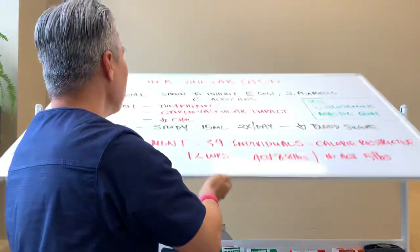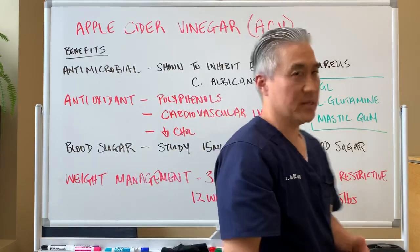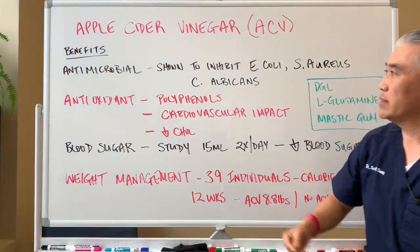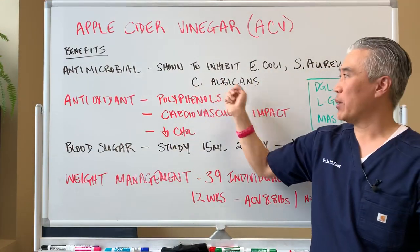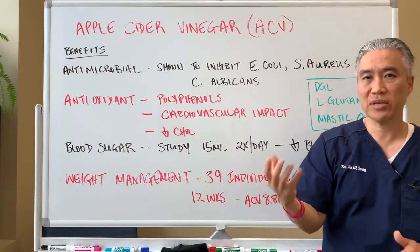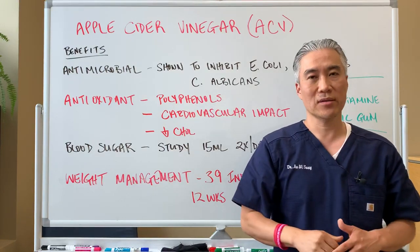Apple cider vinegar benefits include being antimicrobial. It's been shown to inhibit E. coli, S. aureus, and C. albicans or candida albicans. So it's antimicrobial — it kills bacteria in the GI tract before it even hits the small intestine.